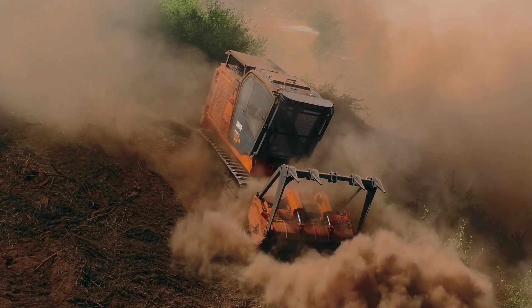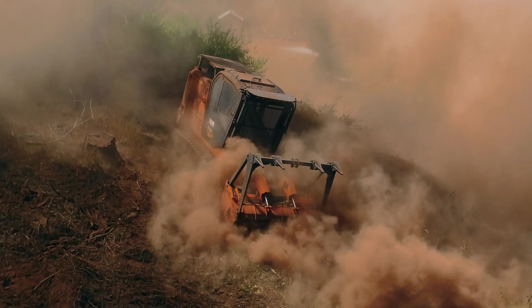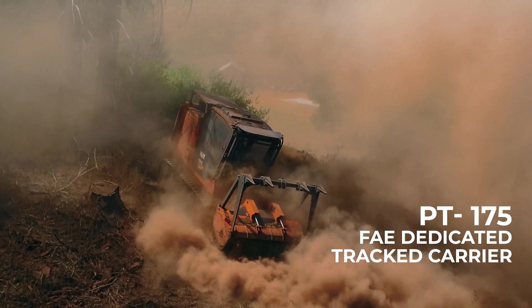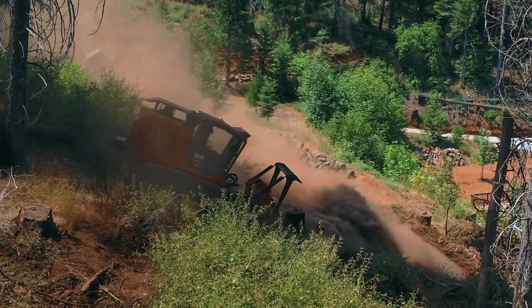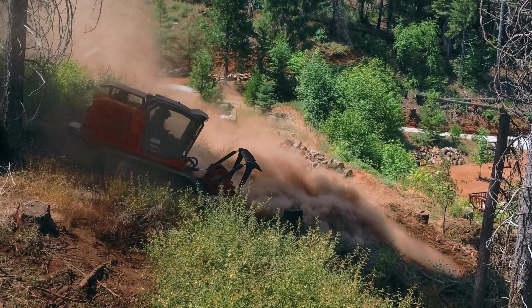I've run a lot of forestry equipment — logging loaders, skidders, all kinds of different forestry equipment. Typically you find it crowded where you can't get to hoses or routed incorrectly, can't get to wear parts, they just make everything hard to get to. FAE has considered the accessibility of everything. They also consider that you will need to test — there are test ports everywhere for hydraulics if you have to troubleshoot. They're really simple machines to work on.